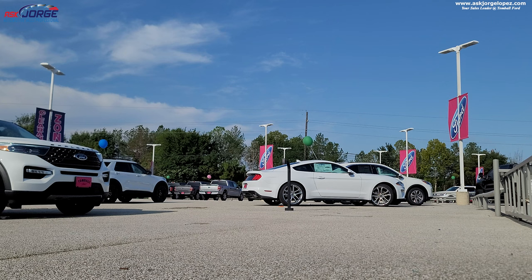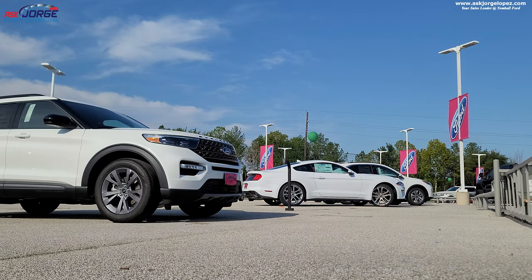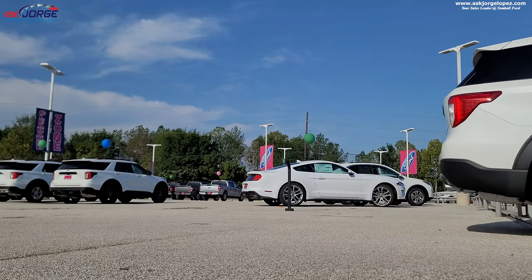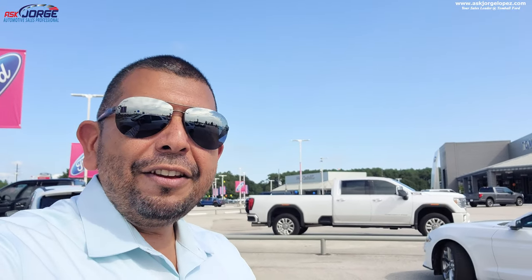Got keys. Next up — bring the Explorer and see what the customer has to say about it. Just got done with Sharon, my first appointment. It is about almost 12 o'clock and she was here at nine. She had a lot of questions and we did not even get a chance to work numbers because she needed to be somewhere. It really sucks that we were not able to help her out, but I need to get ready for my other appointment for the Mach-E. Let's continue the journey of a day in the life of a car salesman.